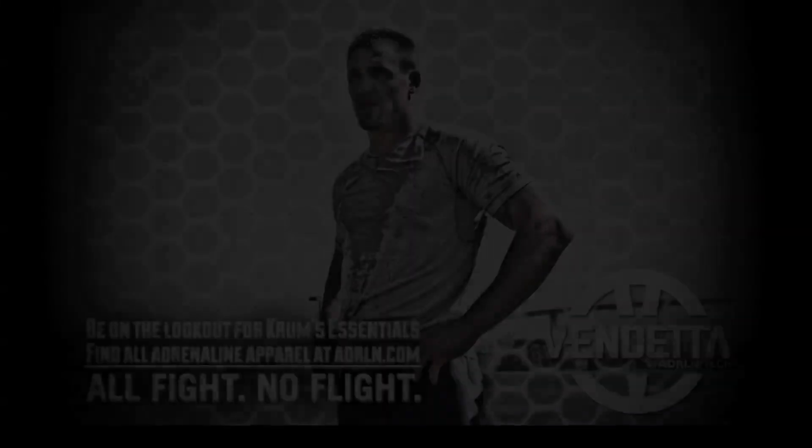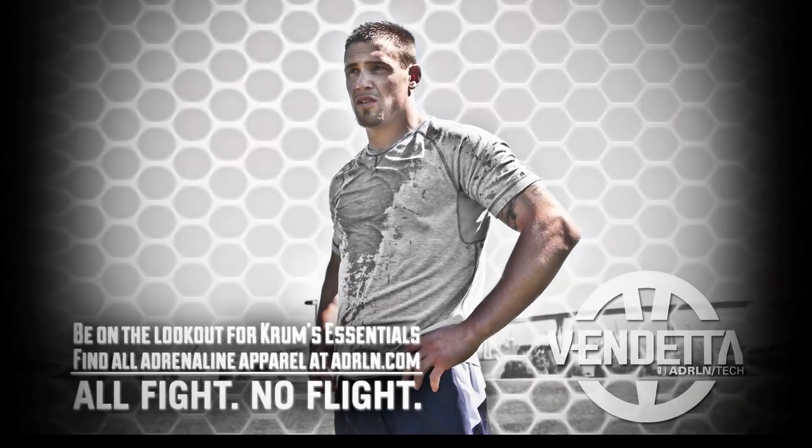I'm very particular when it comes to material that I wear when I work out, and being able to test this for Adrenaline has been awesome.